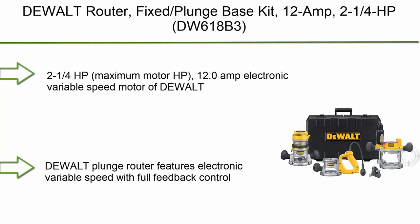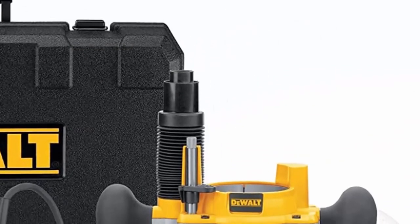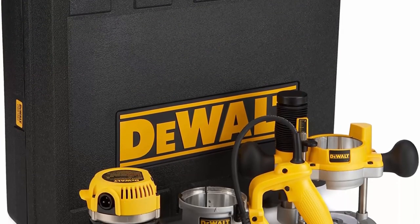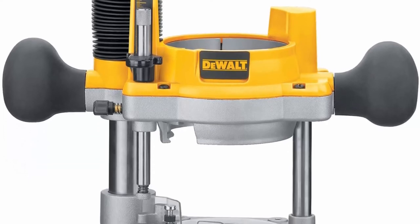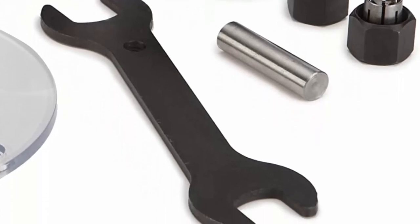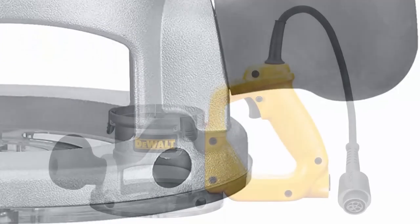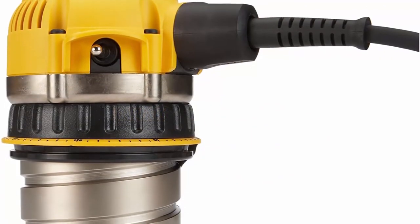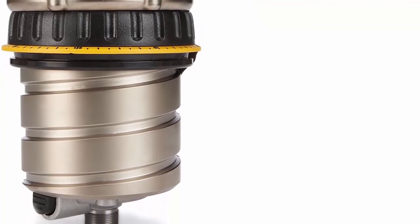Top 2: Dual Router Fix/Plunge Base Kit, 12 Amp, 2-1/4 HP. The 12.0 Amp electronic variable speed motor provides the power to route smoothly through the toughest hardwoods. Features electronic variable speed with full feedback control for constant speed routing under load from 8,000–24,000 RPM, and soft start to reduce startup torque. D-Handle incorporates trigger switch with lock-on feature. Micro Fine Depth Adjustment Ring provides precise depth adjustments in 1/64-inch increments. Integral through-the-column dust collection collects 95% of dust and provides superior bit visibility. Quick release motor latches for fast and easy motor pack removal.